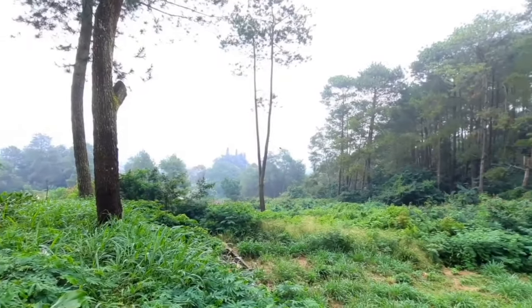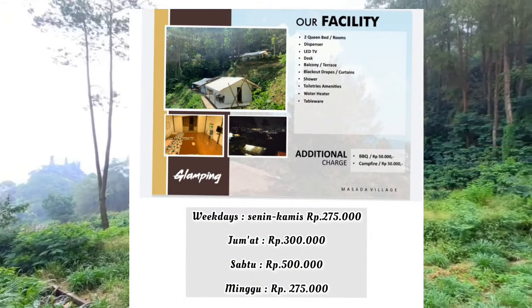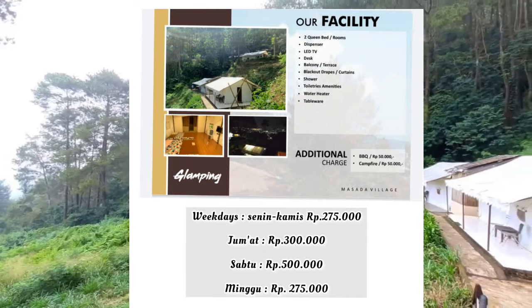Dan untuk harga sewa glampingnya, aku cantumkan disini ya. Kebetulan kemarin itu aku booking via Travolca, untuk harganya tidak jauh beda kok.